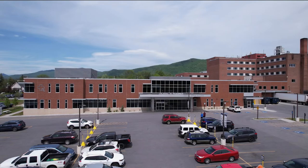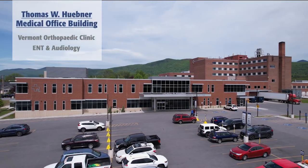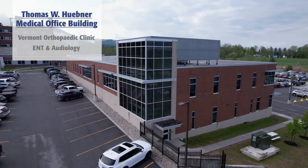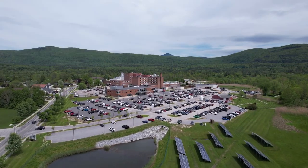Adjacent to the main hospital is the Vermont Orthopedic Clinic and ENT and audiology services, which are located in the Thomas W. Huebner Medical Office Building and accessed via the Allen Street lower level parking lot entrance.